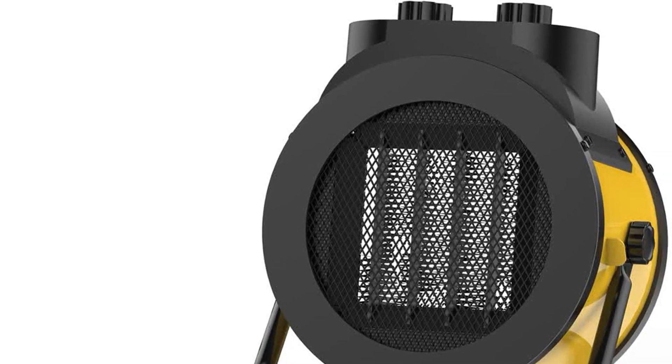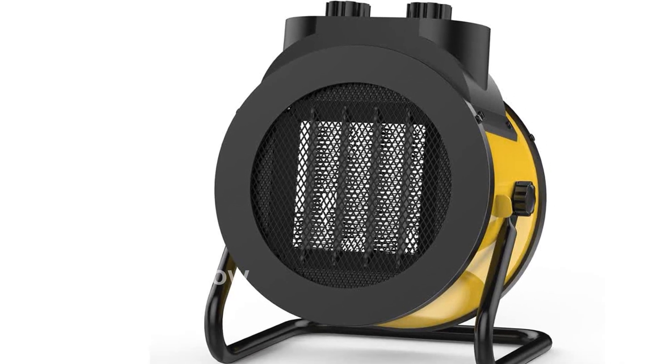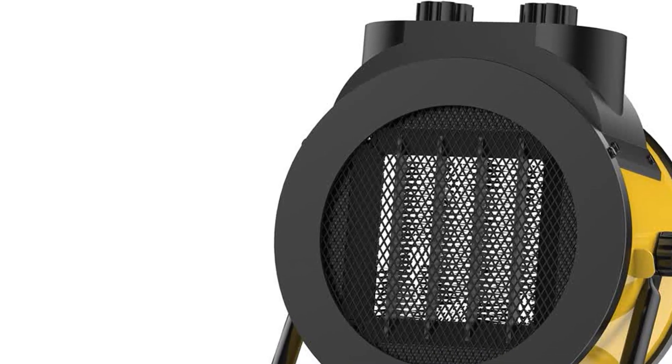Introducing the AISCAD Space Heater, a powerful and versatile heating solution for your home or office. This 1500W electric heater is designed to provide you with comfortable heat in any space.